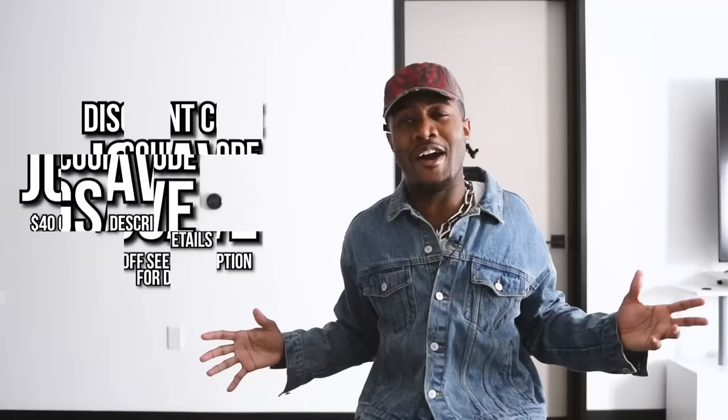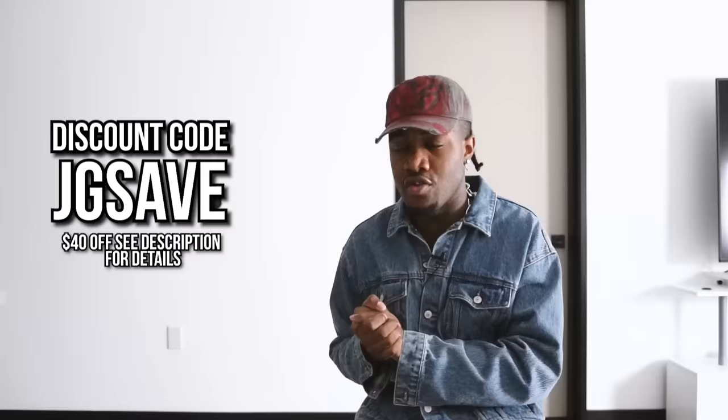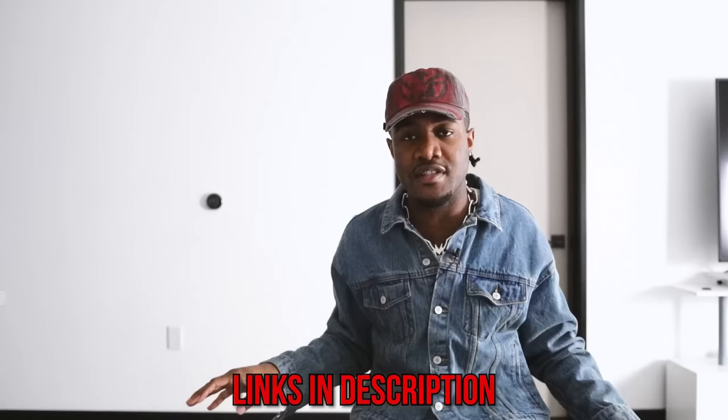Y'all know I like to bless y'all with the discount code, so make sure you use the discount code on screen — you can use it on both new and existing accounts. Even if you don't buy anything, go click the links to search different stuff outside of what I showed. The next pickup is one I've had for quite some time, but now is the perfect time to show it because I know a lot of people are looking for the best fall jacket.